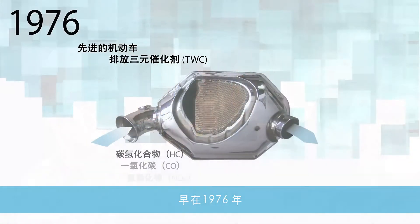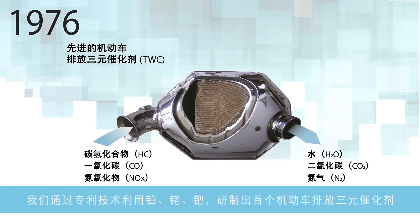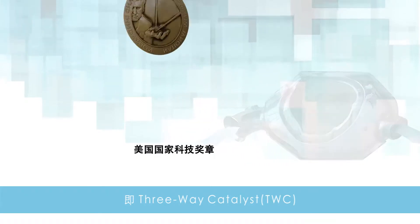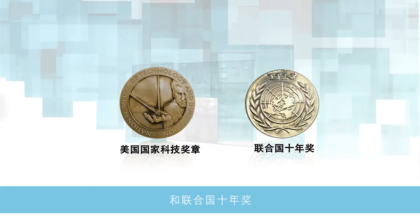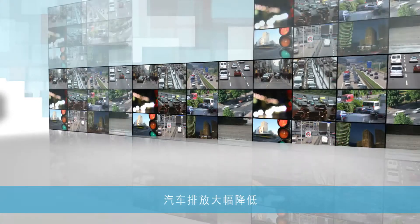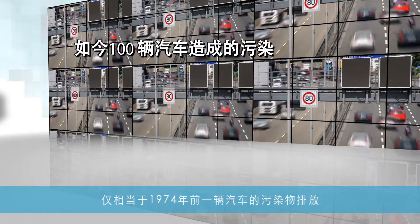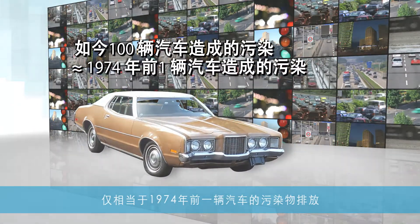In 1976, we utilized a patented platinum, rhodium, and palladium construction to introduce the modern three-way catalyst, or TWC, for automobiles, earning the National Medal of Technology and the United Nations Award of the Decade. Thanks to this technology, car emissions have been significantly reduced — emissions from 100 of today's cars are equal to the pollution from one pre-1974 car.